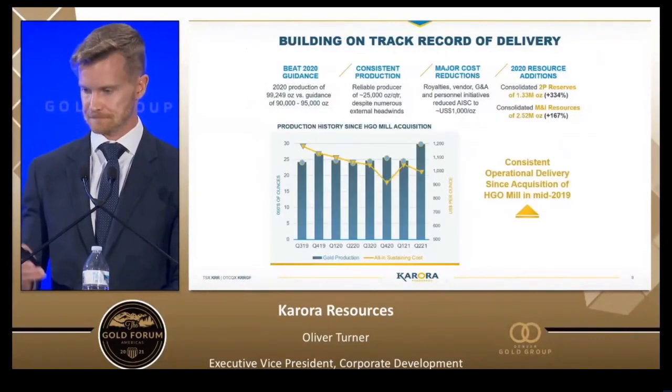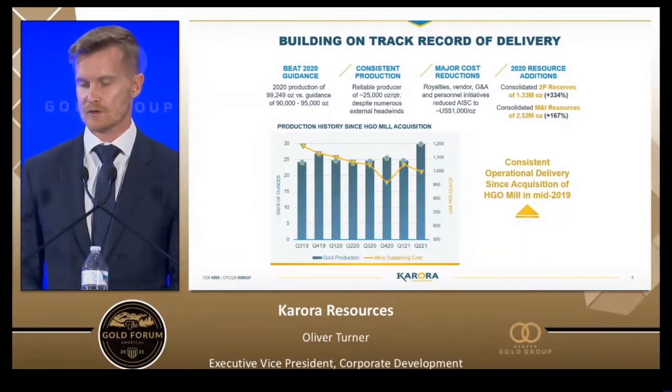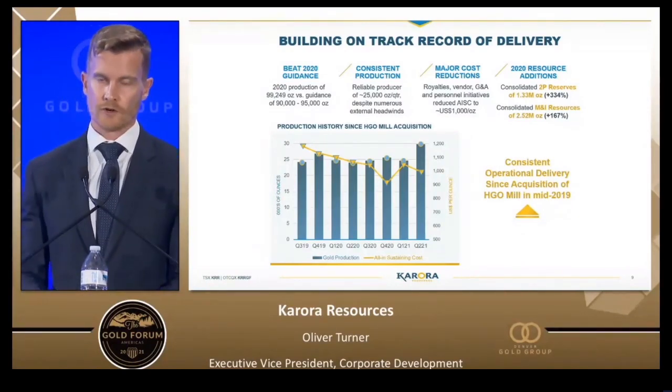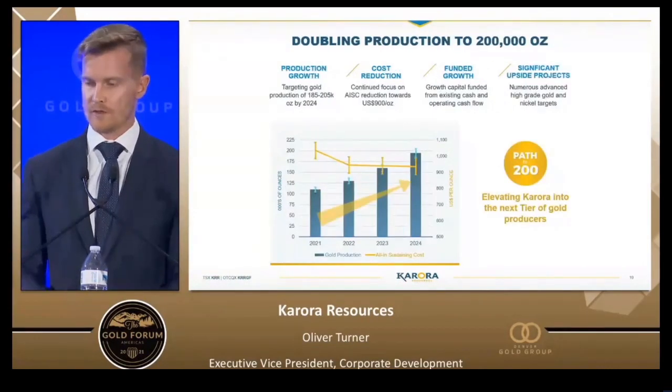Since acquiring the Higginsville mine and mill in mid-2019 — purchased for $50 million Australian from Westgold — it's been transformational for our company, providing control of our destiny with our own mill and dramatically reducing costs. On this slide you see eight quarters of fantastic quarterly delivery, averaging about 25,000 ounces a quarter with a steadily declining all-in sustaining cost. In the second quarter as we ramped up into the growth plan, we recorded almost 30,000 ounces with another outstanding cost performance.